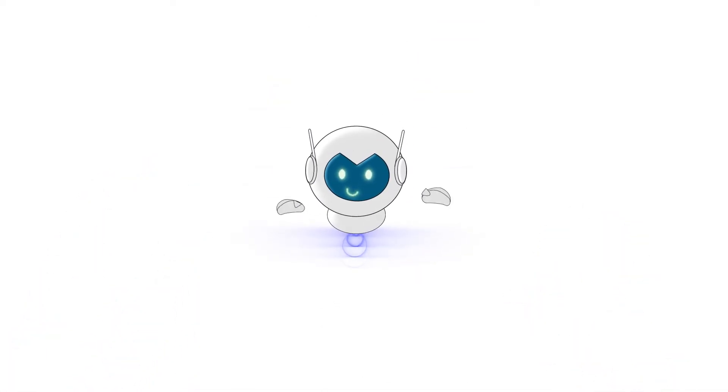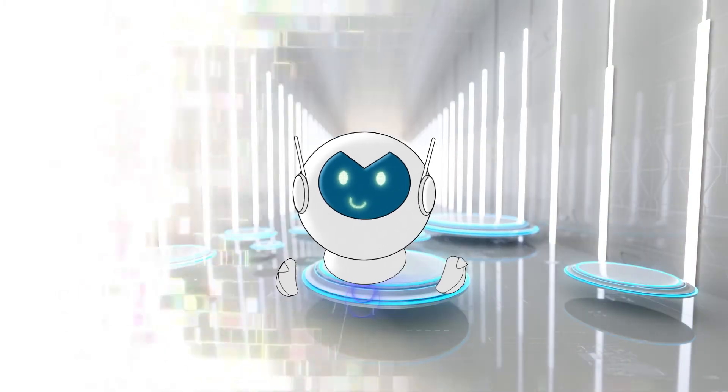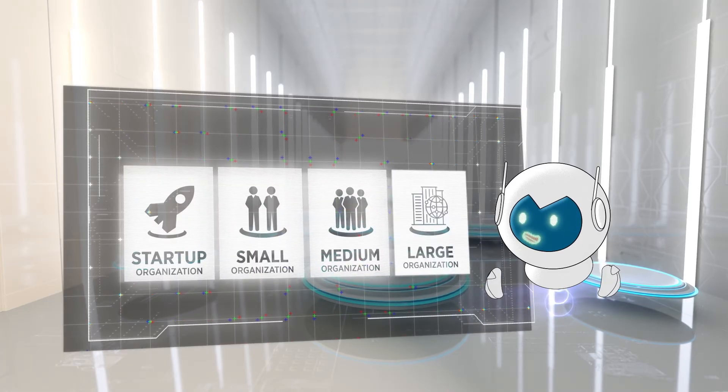Hey, hi there! I'm Misty, and I'll be your guide to the world of the new and improved NIST Cybersecurity Framework. Is your company a startup, small, medium, or large organization?